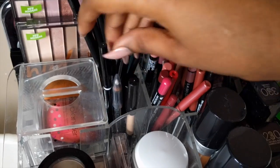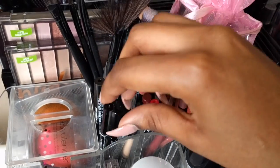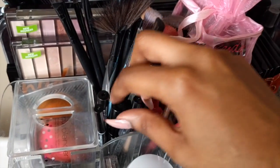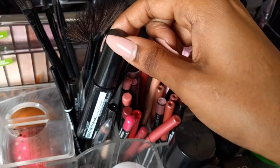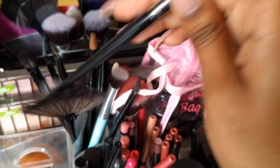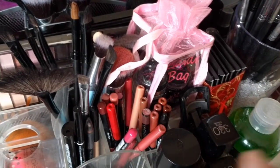Over here in this little section, we have eyebrow and eyeliner products — mostly eyebrow stuff. So we have my NYX Micro Brow Pencil, my Maybelline Brow Drama Brow Mascara, my Maybelline Master Precise eyeliner, my eyebrow powder brush, just a whole bunch of eye products.